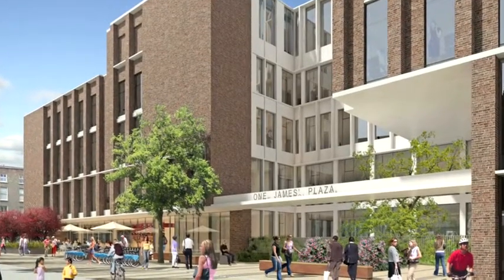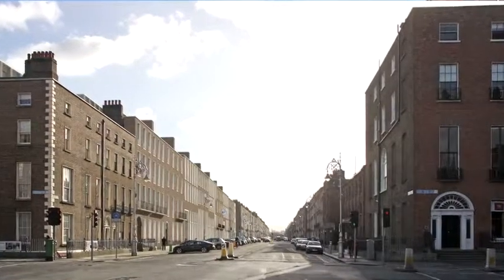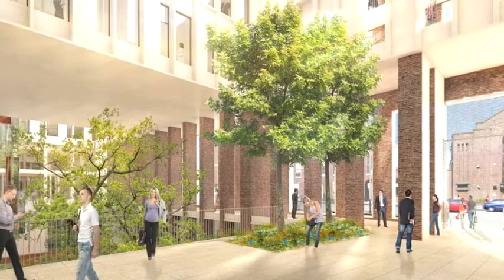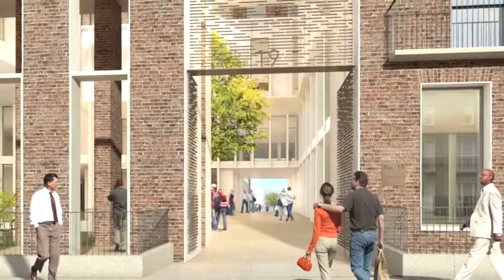We have an opportunity to create something truly representative of ESB, where people will say, that is ESB, that is a fantastic building — a fantastic building that blends in with the whole heritage and the environment here in Fitzwilliam Street.